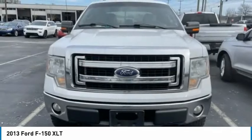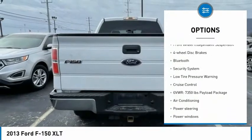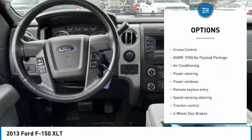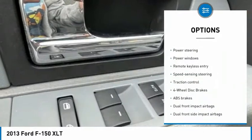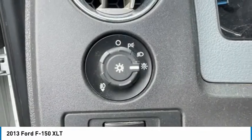Here are some of this vehicle's great options: electronic stability control, traction control, remote keyless entry, rear step bumper, front wheel independent suspension, four wheel disc brakes, Bluetooth, security system, and low tire pressure warning.